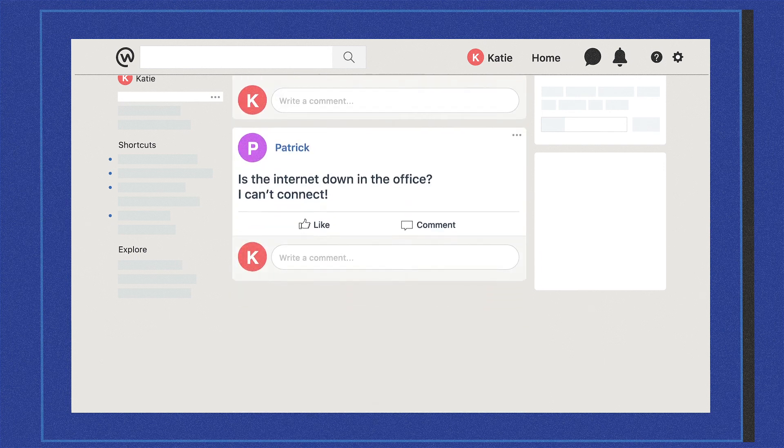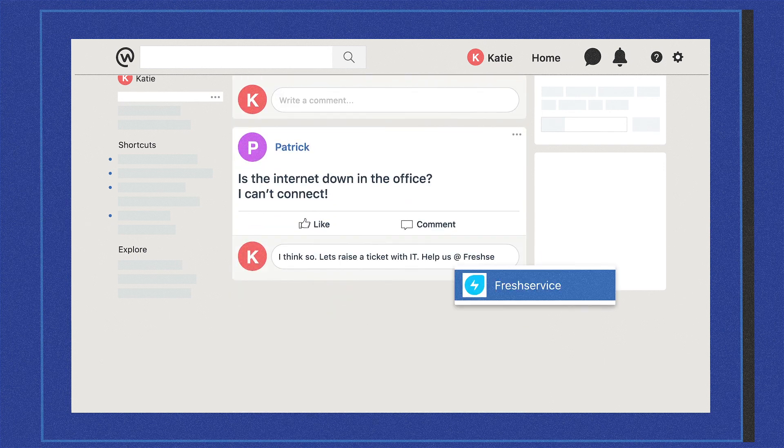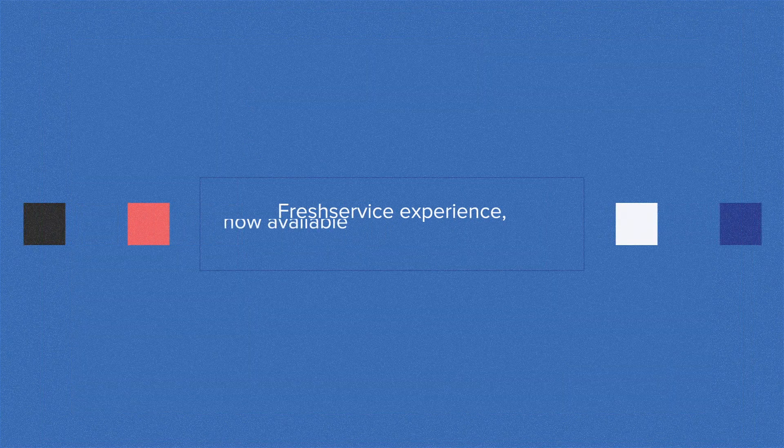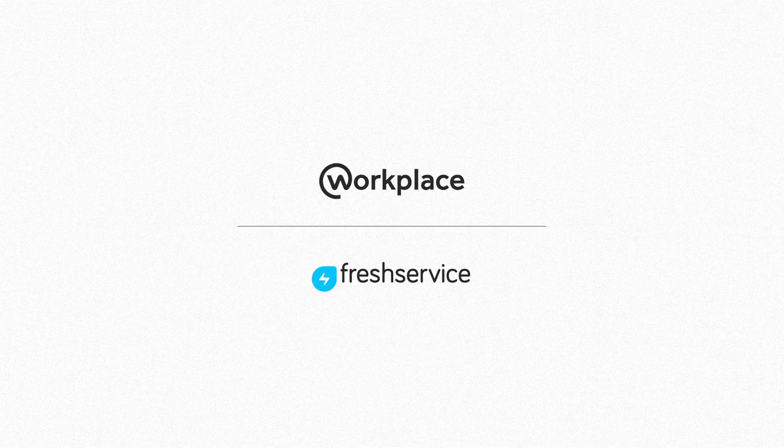And everybody can collaborate with the service desk and solve their issues by simply responding to the Workplace post itself. It's that simple — the FreshService experience, now available right inside Workplace. Get Workplace for FreshService now.